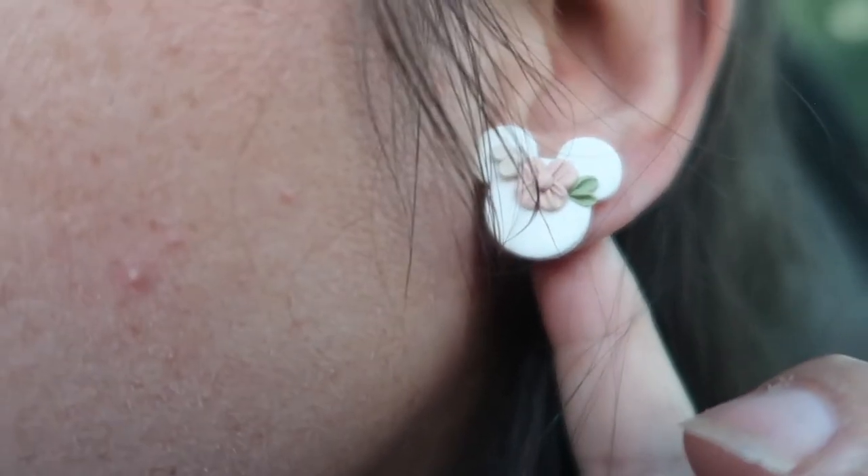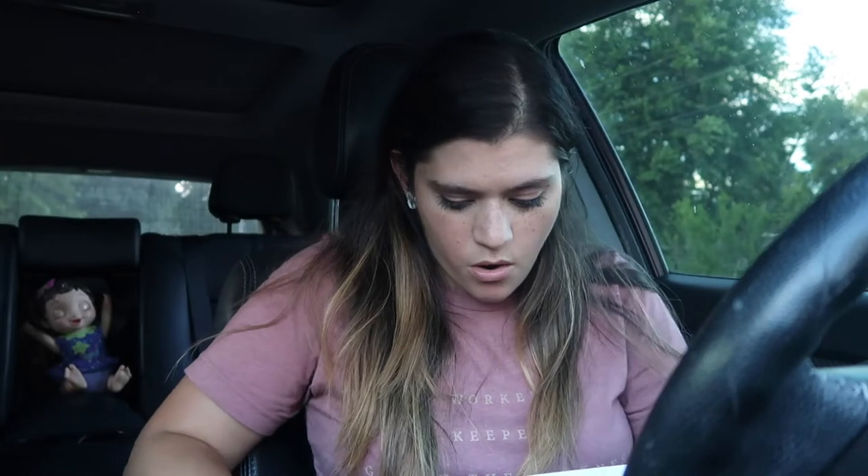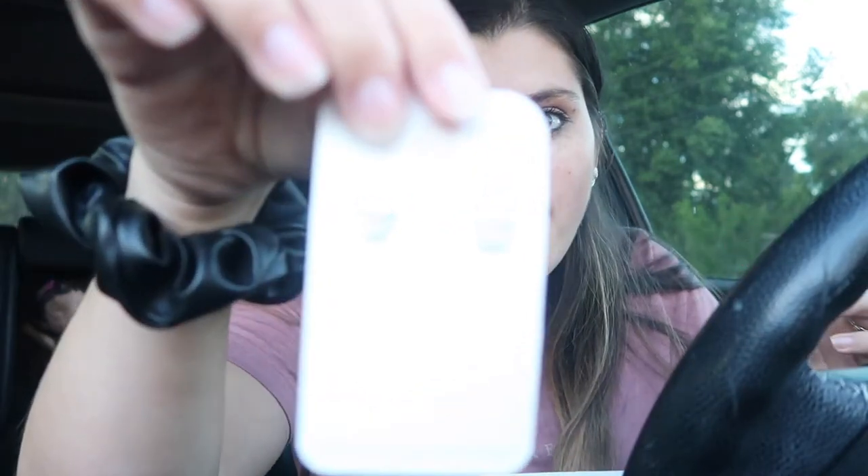So I got these earrings from Made for More Design Co — these are actually some of them. They are Minnie Mouse — they're Minnie Mouse with a little rosebud. I actually got a pair of studs for Paisley of the Minnie Mouse ones. It came with this cute little card that says 'thank you' and 'let's connect,' and I got 10% off my next purchase.